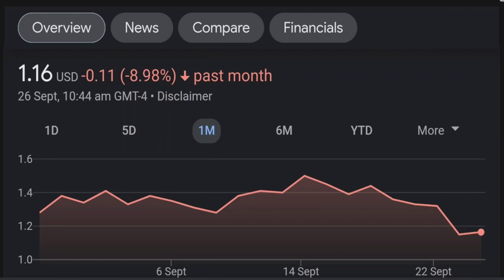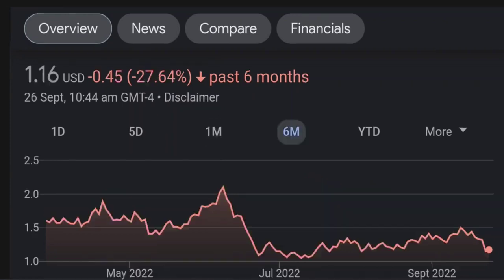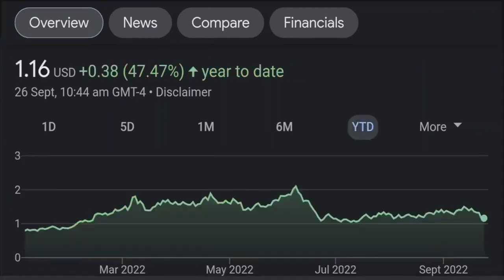Looking at the RSI and Money Flow Index, the RSI seems to be coming down. It was quite overbought, and right now it's at this level, and it seems like it won't come down easily, so I will be careful on this trade.